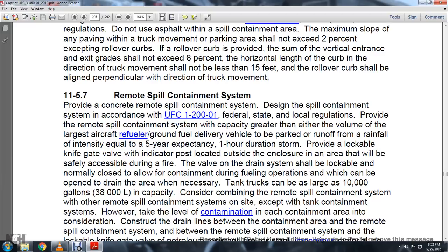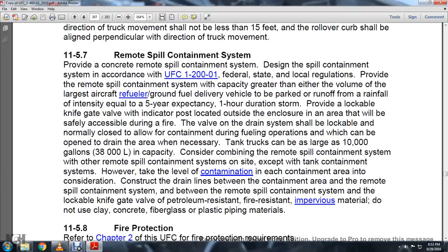Or calculate runoff for a five-year expectancy, one-hour duration storm. Provide a lockable knife gate valve, gauge, and relief valve indicator post located outside of the enclosure, in an area that is safely accessible during a fire. The drain system valve should be lockable when normally closed, with allowable containment drainage during fuel operations, which can be opened in the drain area. Where tanker trucks larger than 10,000 gallons capacity are concerned, consider accommodating the remote spill containment system with other remote containment systems on site, except for the containment system. Use petroleum-resistant, fire-resistant, impervious material for drain lines between the containment area and the remote spill containment system and between the remote spill containment system and the lockable knife gate valve. Do not use clay, carrier concrete, fiberglass, or certain plastic pipe materials.